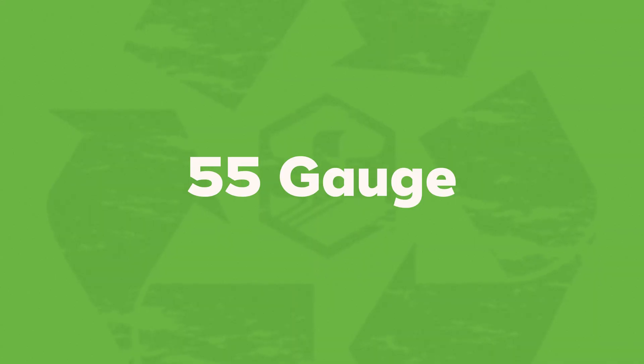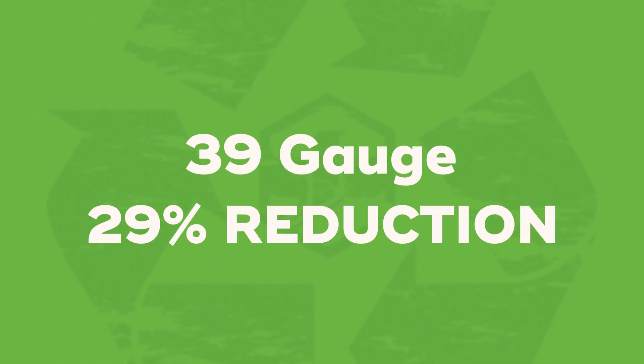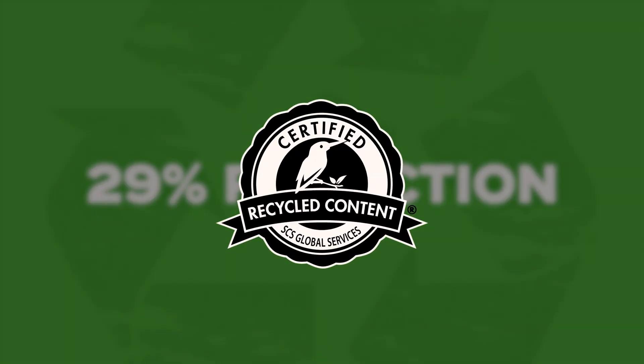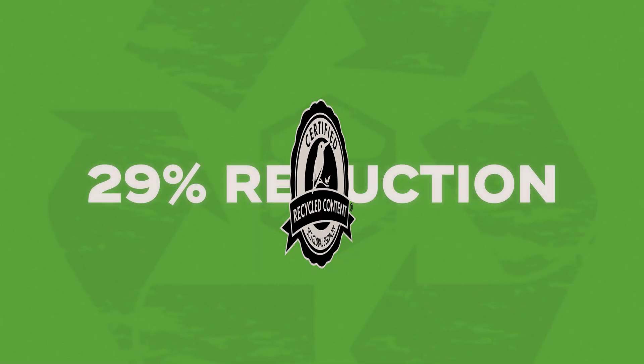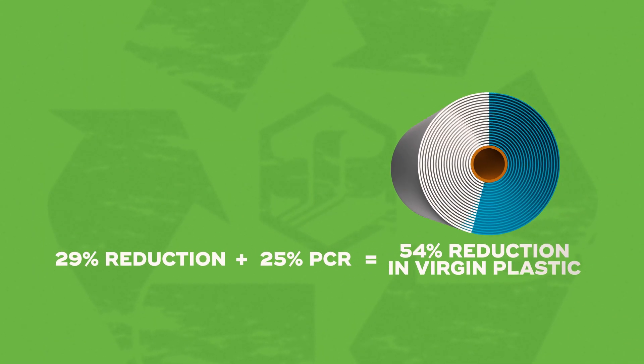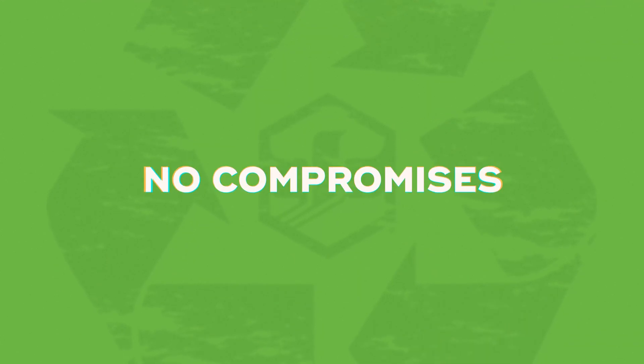Switching from a standard 55-gauge film to 39-gauge delivers a 29% reduction in material right out of the gate. Then we go further. 25% of this film is made from post-consumer recycled content — that means 25% less virgin plastic used per roll. Add it all up, you get a 54% reduction in virgin plastic without compromising containment strength or consistency.